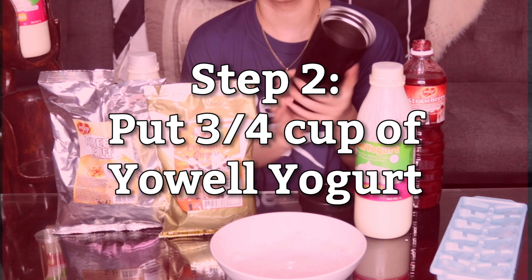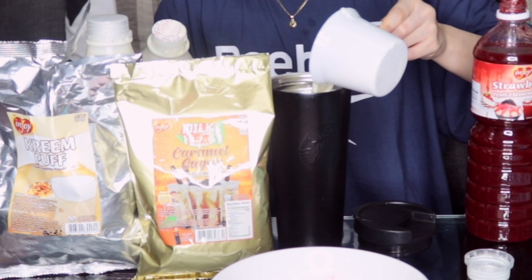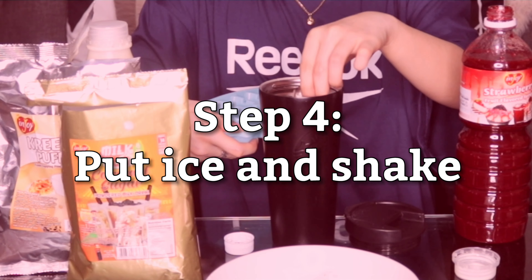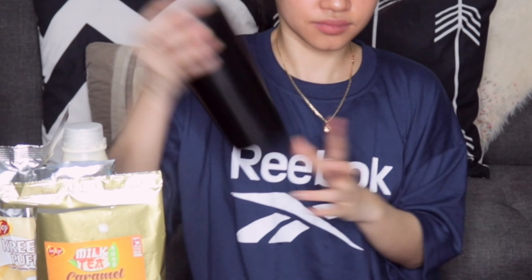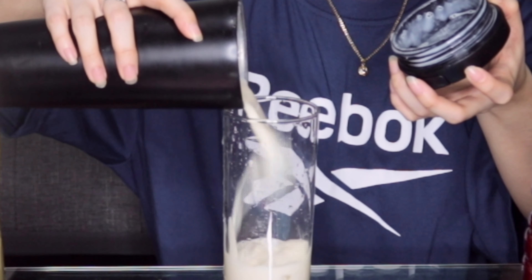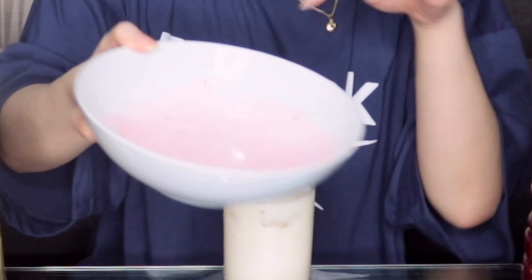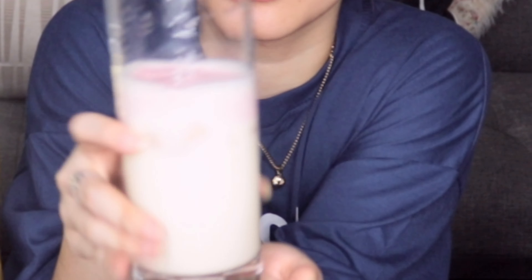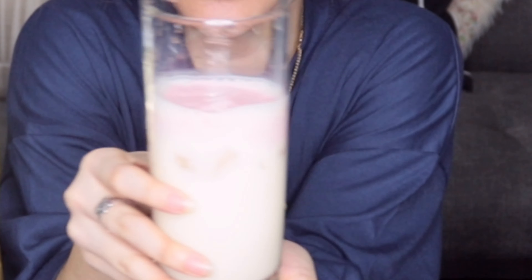Since wala akong shaker, yung tumbler ko na lang. I can mix it up. This is the finished product, and I think nag-cool lang ako nalagay.